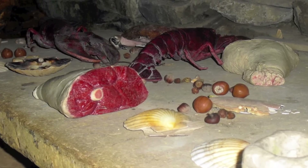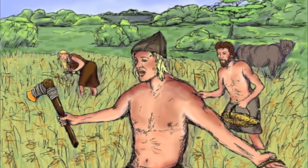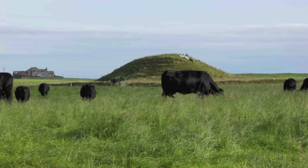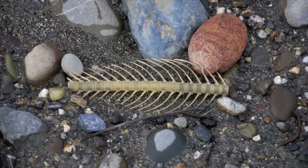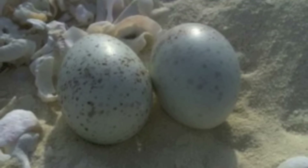We know from evidence found at the site that the people of Skara Brae were self-sufficient hunters, fishermen, and farmers. Crops of barley and wheat were grown in the surrounding fields. Bones found in the midden on the site show that cattle and sheep made up a significant part of the diet. Remains of fish bones and limpet shells also indicate that a reasonable amount of seafood was consumed, as well as seabird eggs, pigs, and other shellfish.